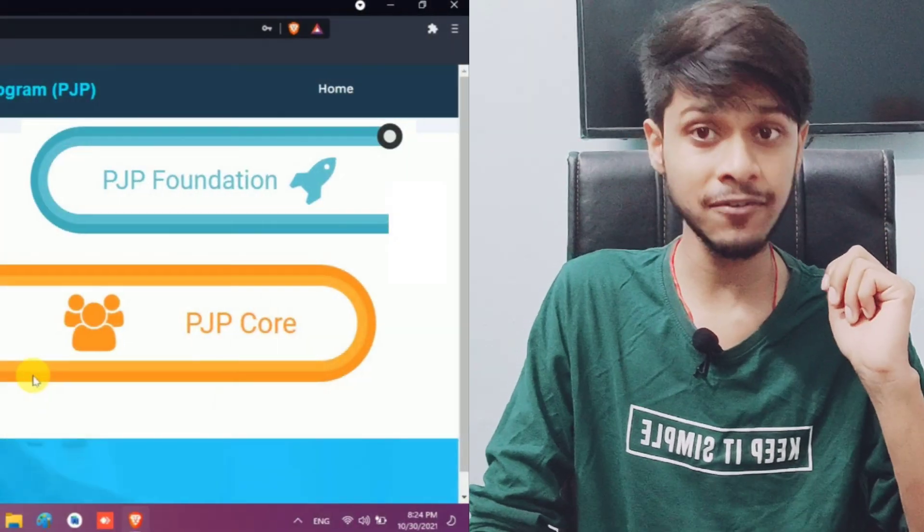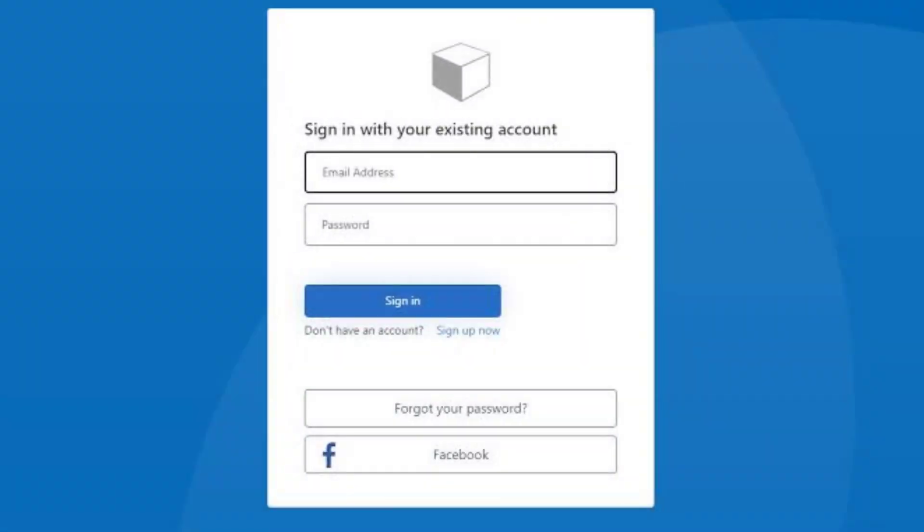They will provide us a PBL app which is a self-learning platform in which we have to sign up, then log in, and then use it for learning purposes.